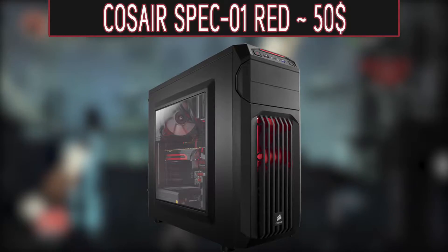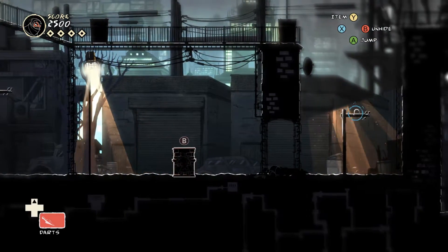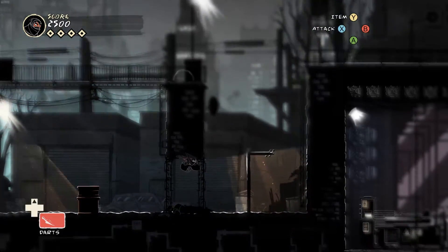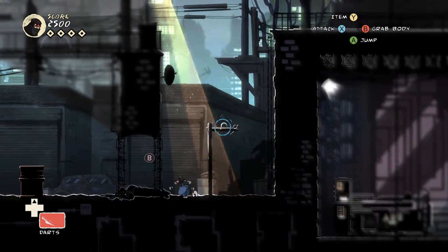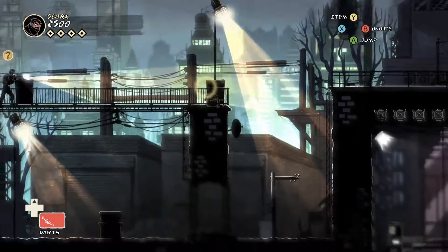For the case, I went with the Corsair Spec 01 RET. It's an ATX mid-tower case with an aggressive design and it has LEDs. The case has more than enough room to fit all our parts, and it even has room for a radiator and more fans. This case will only set you back around $50, so I would say it's a steal.